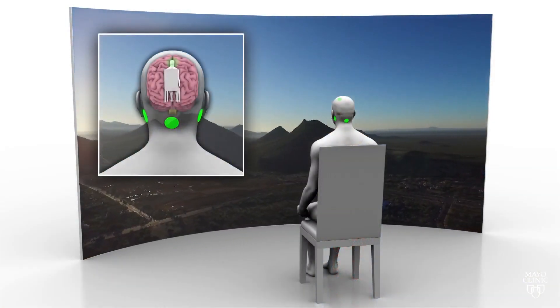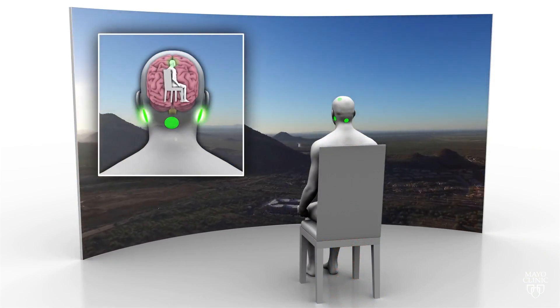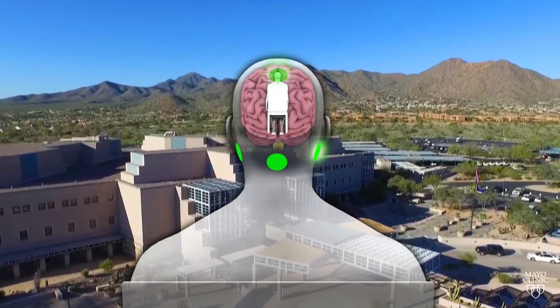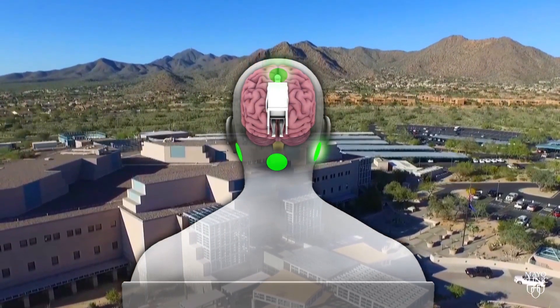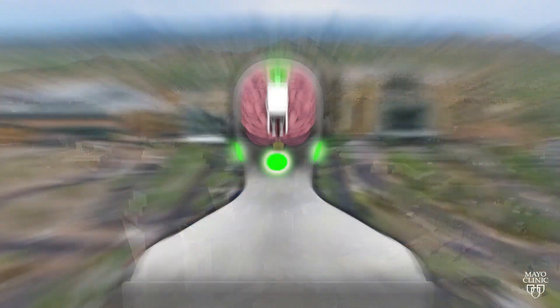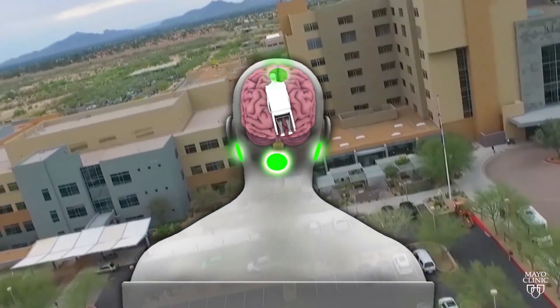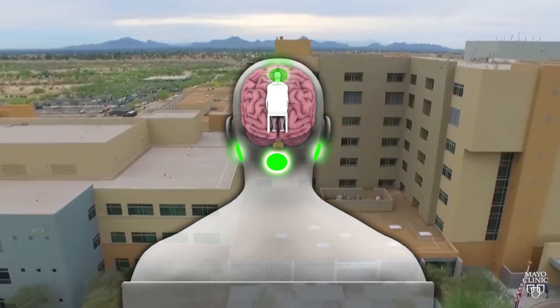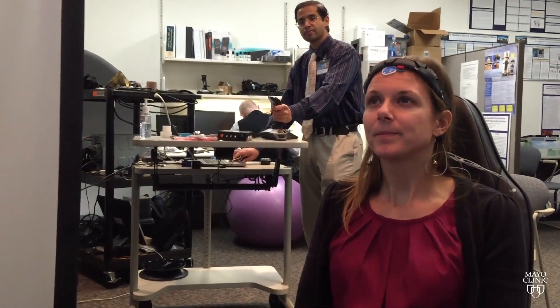We think of it this way: if we're going to create a rotation right to left, it's kind of like being on a merry-go-round. If we create what we call a pitch response, it's kind of like doing a somersault. And if we do a roll response, it's kind of like doing a cartwheel. Those are all the different perceptions we can create when the person is sitting still in the chair.